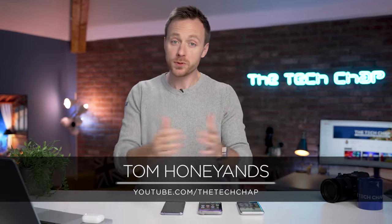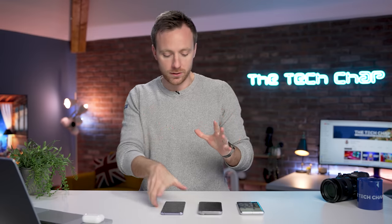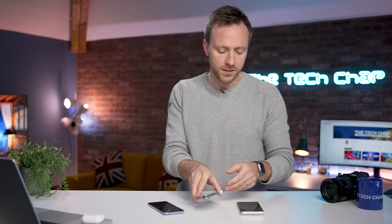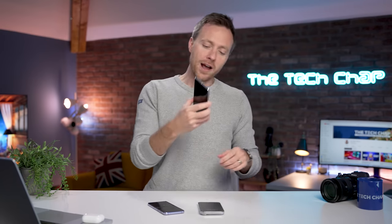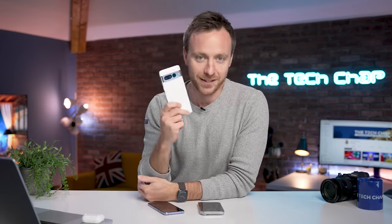This is Tom, the TechChap, on SuperSaf TV. For my phone of the year, I want to give three shoutouts: the Samsung Galaxy Z Flip 4 — I think this is one of the best, if not the best, folding phone you can buy that normal, actual people might want to buy and use, not just tech reviewers. Also, iPhone 14 Pro Max — this is my daily driver right now, I love it, but it's not significantly better than the 13 series and it's very expensive. My phone of the year is the Pixel 7 Pro. Better battery life, and just the combination of software, support, camera, and design — I love this phone.